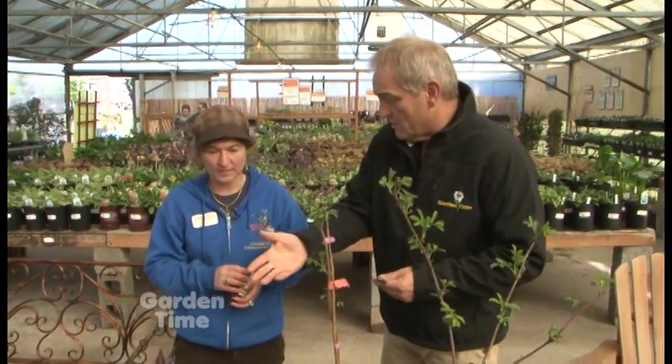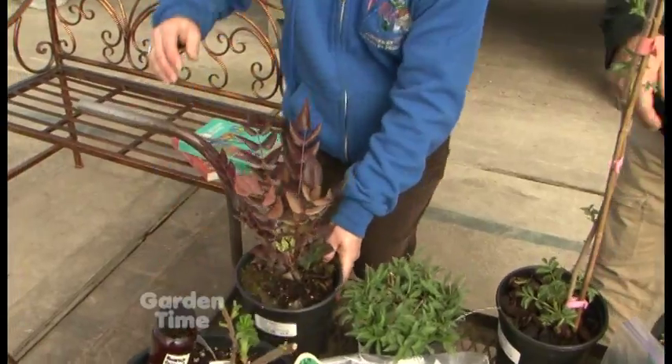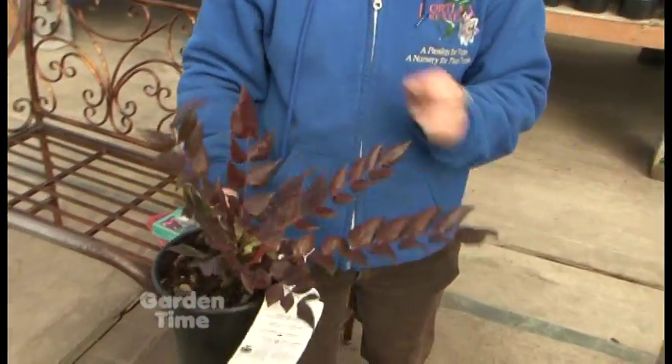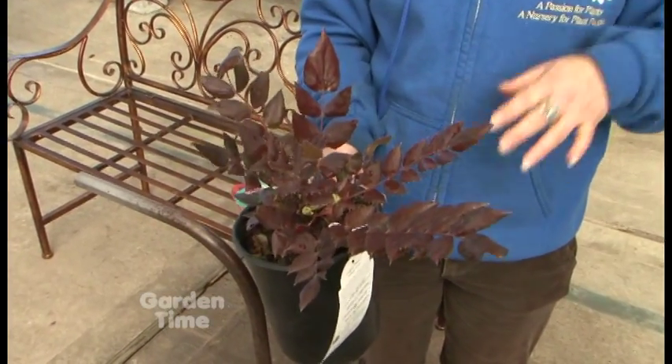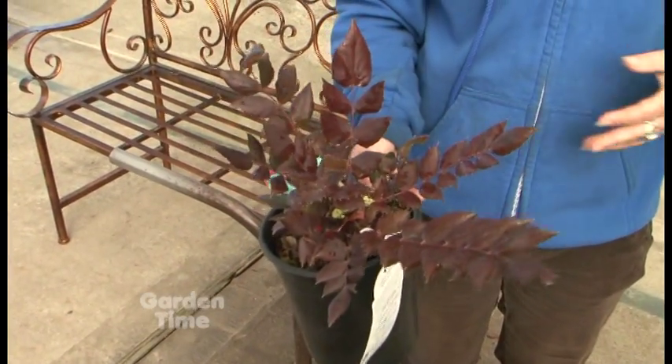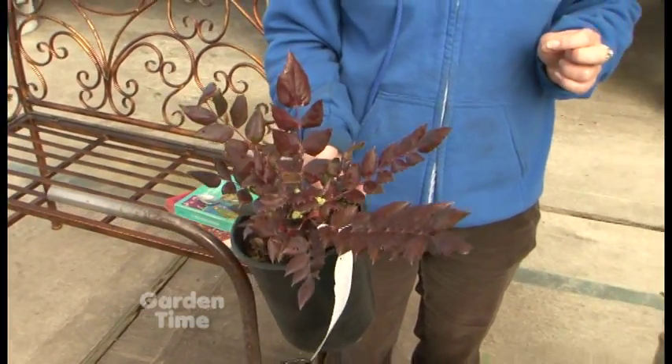This is Mahonia nervosa, or Oregon grape. It's getting ready to bloom — gorgeous. It thrives in dry shade, and once you get a big patch established, you harvest the roots. It has a golden color and can help with phlegm when you're getting over a cold. It's also good as a bitter for digestion.